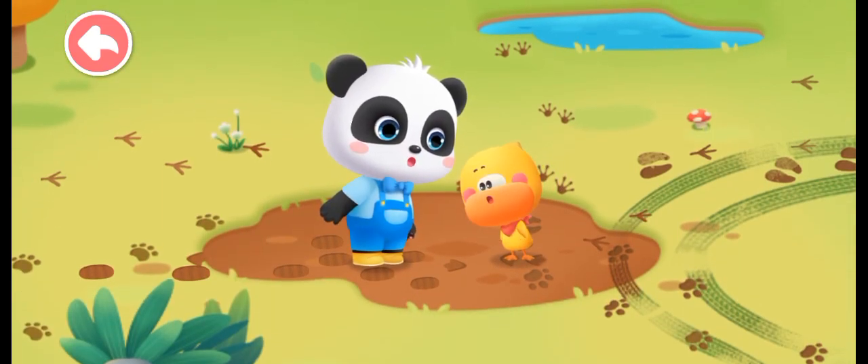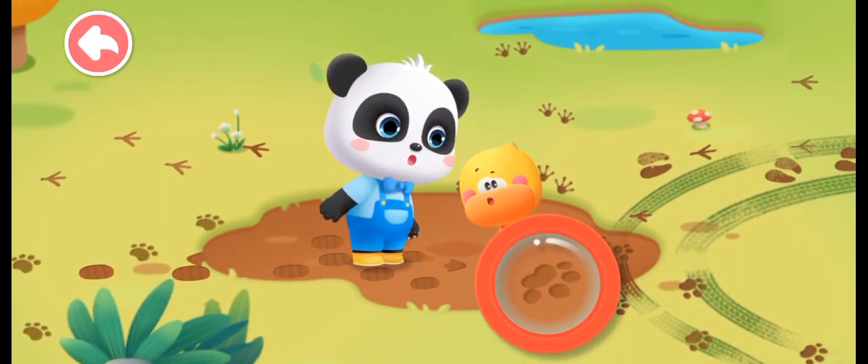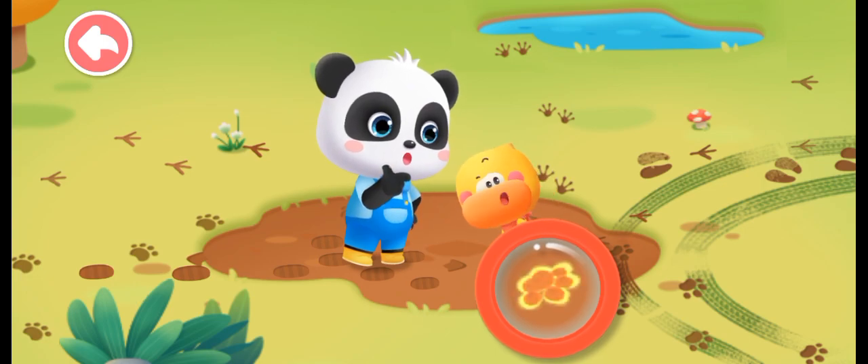On the ground, Kiki and Quacky found so many little animals' footprints. Whose footprints are these?